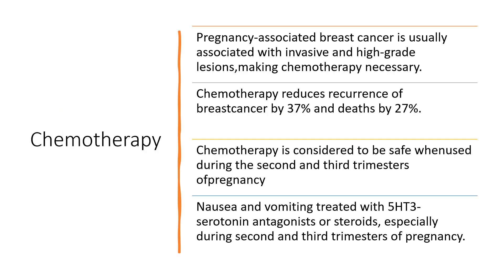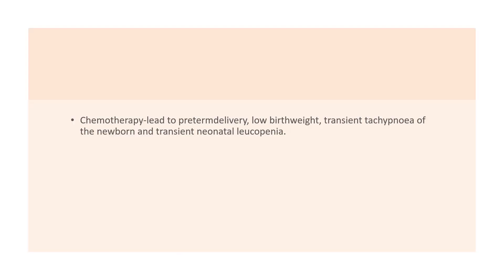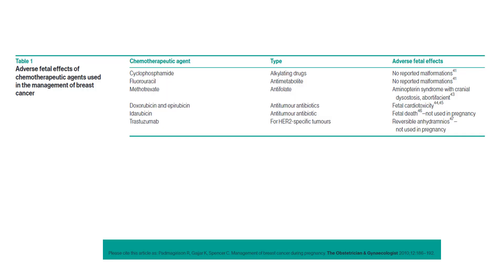Pregnancy-associated breast cancer is usually associated with invasive and high grade lesions, making chemotherapy quite necessary. Chemotherapy reduces recurrence of breast cancer by 37% and death by 27%. Chemotherapy is considered safe when used during the second and third trimester of pregnancy. Nausea and vomiting associated with chemotherapy can be treated with 5-HT3 serotonin antagonists or steroids, especially during the second and third trimester. Chemotherapy can lead to pre-term delivery, low birth weight, transient tachypnea of the newborn, and transient neonatal leukopenia. This table goes through the different agents, their mechanism of action, and the adverse fetal effects.